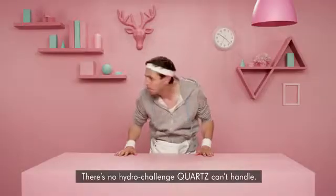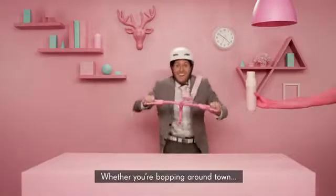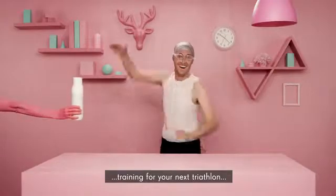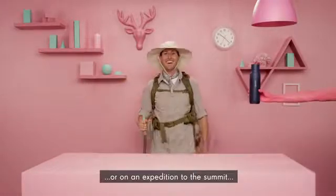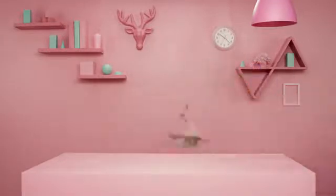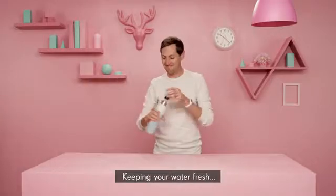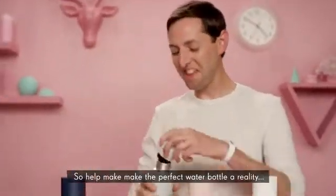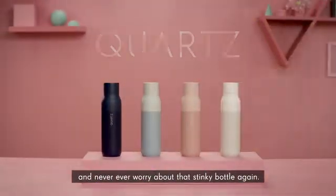There's no hydro-challenge Quartz can't handle — whether you're bopping around town, training for your next triathlon, or on an expedition to the summit. Quartz is always working hard so you don't have to, keeping your water fresh and your bottle clean and stink-free. So help make the perfect water bottle a reality, and never ever worry about that stinky bottle again.